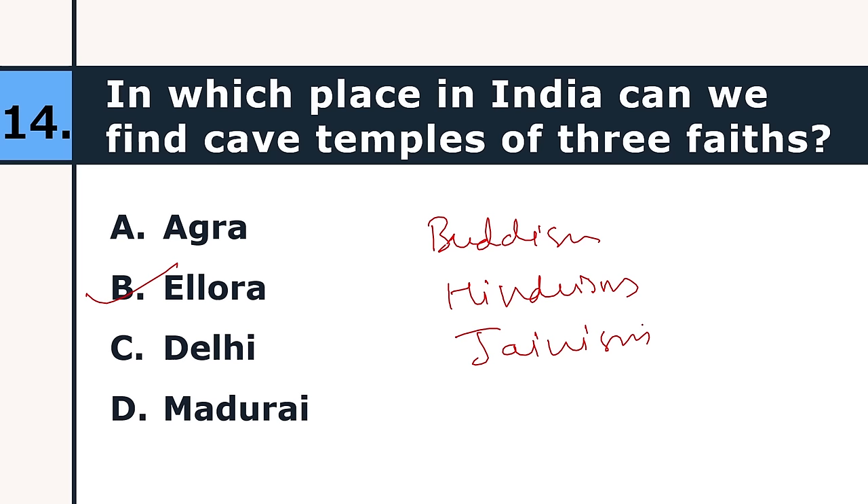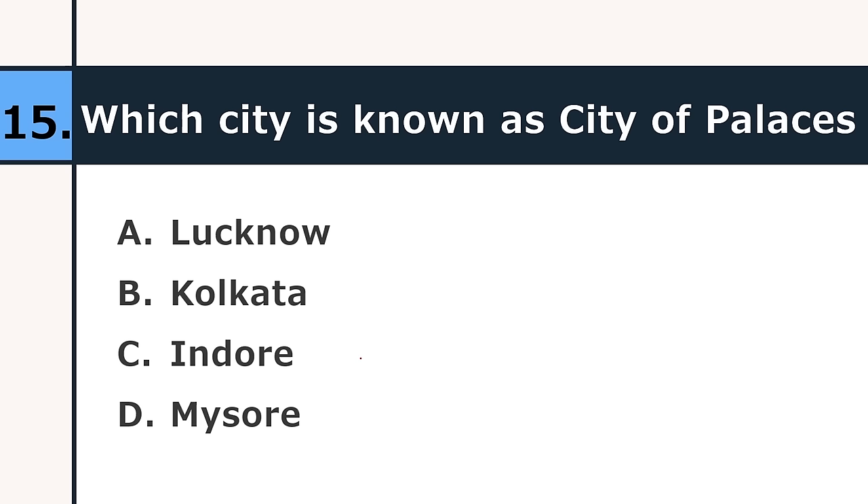Which city is known as the city of palaces? Lucknow, Kolkata, Indore, or Mysore. The correct answer is Kolkata. If you talk about the world, then the city of palaces is Mexico City.